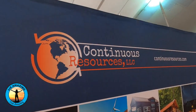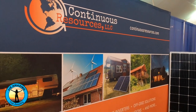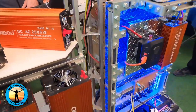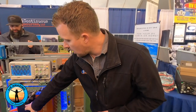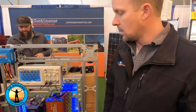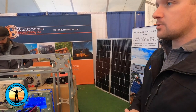We're Continuous Resources. We sell solar products; we also do design and installation. We do residential systems and RV, schoolies, vans — all kinds of stuff. We really specialize in off-grid, everything from the panels down to the batteries. This display is showing the difference between a modified sine wave inverter and a pure sine wave inverter. We pride ourselves on wanting to educate the customer beforehand so they can make the decision themselves, not just a quick sale.